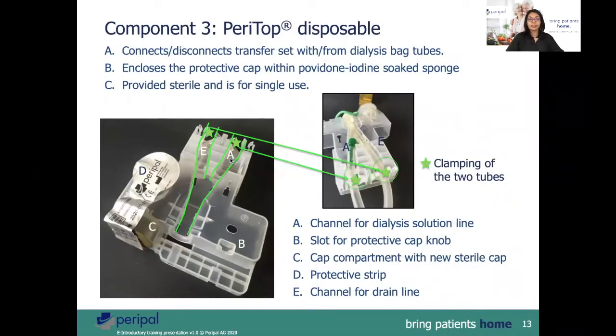The little knob at the top is replaced by a sterile cap after the procedure. The third component is the PeriTop disposable. It facilitates the connection of the dialysis tubing to the patient's transfer set. The tubings of the dialysis bag are always placed in the canals marked by A and E. The frangible is always positioned on the right canal, denoted by a little marking. The drain tube is always placed in the canal marked by E.